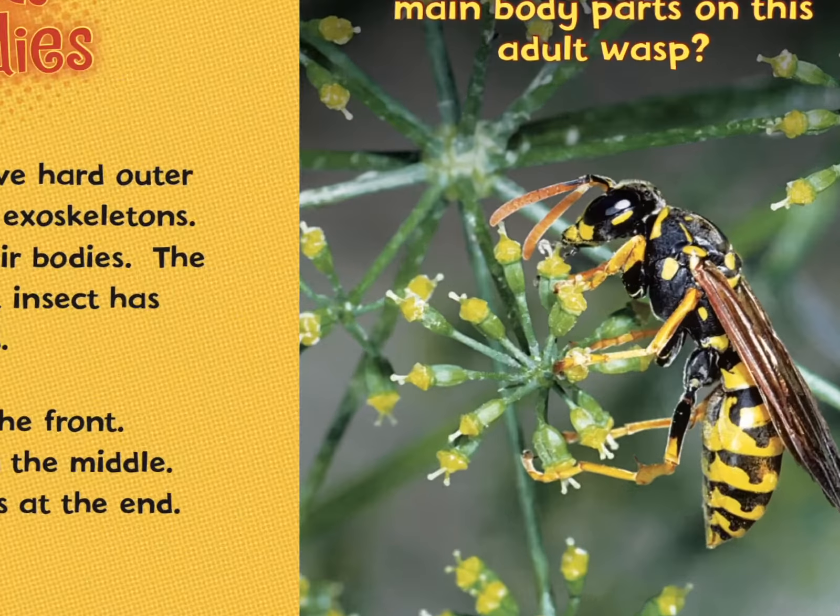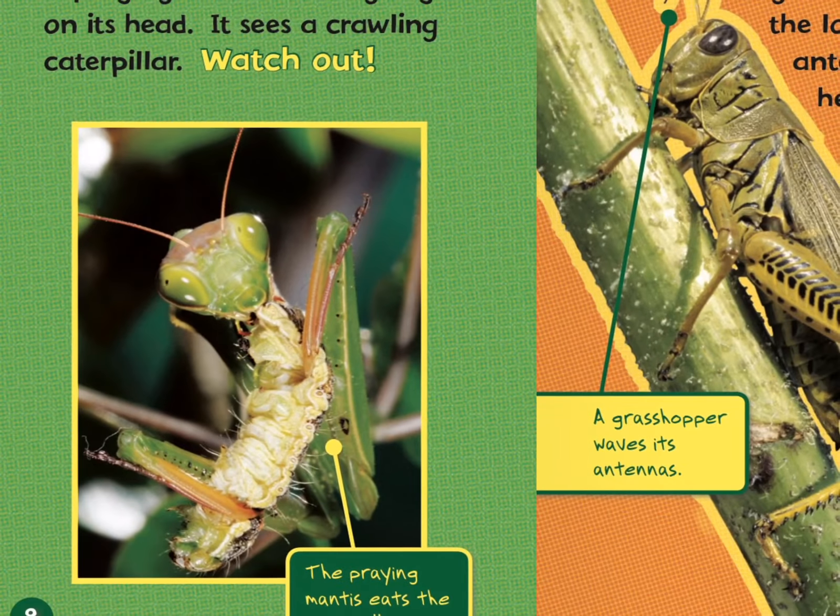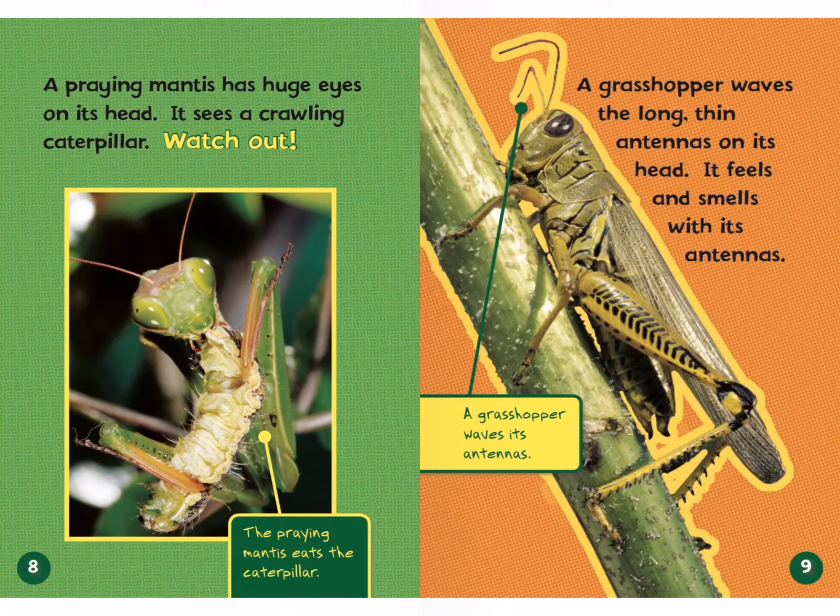A praying mantis has huge eyes on its head. It sees a crawling caterpillar — watch out! The praying mantis eats the caterpillar. A grasshopper waves the long, thin antennas on its head. It feels and smells with its antennas. That would be cool if humans had antennas — we could smell with them.